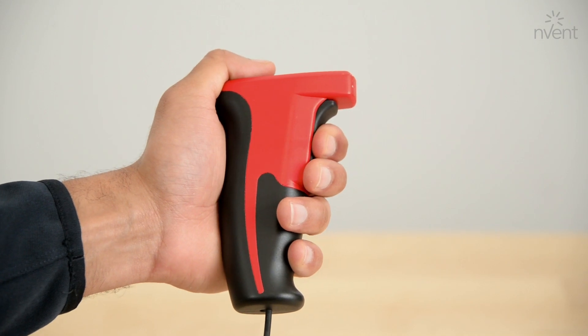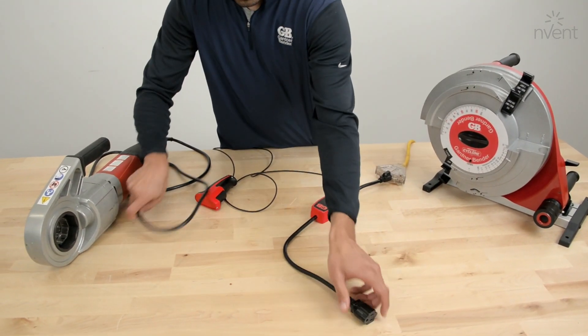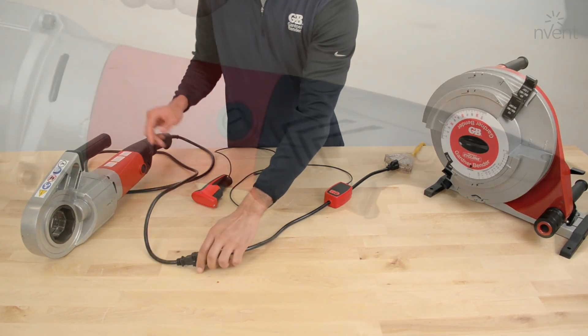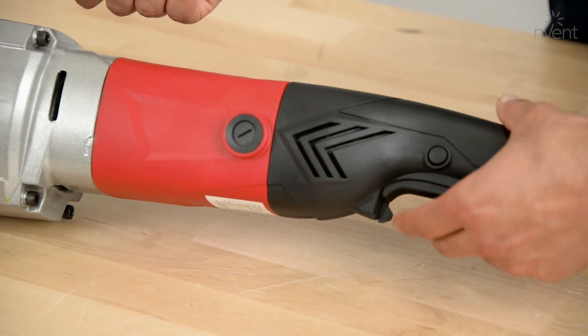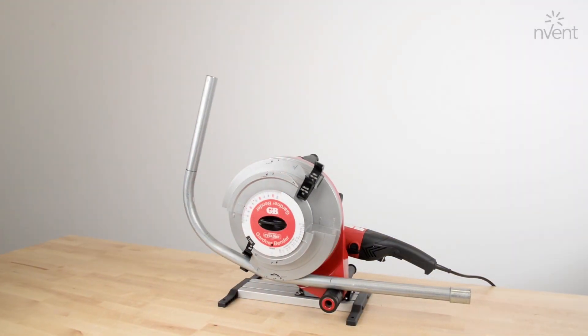Make precise bends with easy repeatability using the included variable speed pendant. For pendant operation, press the lock button on the Invent Gardner Bender PT200 power driver. To change rotation, flip the direction switch near the trigger.